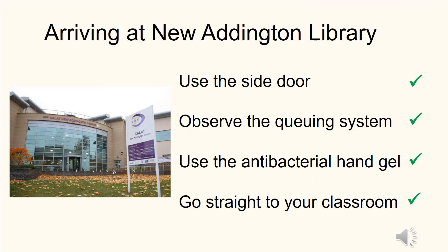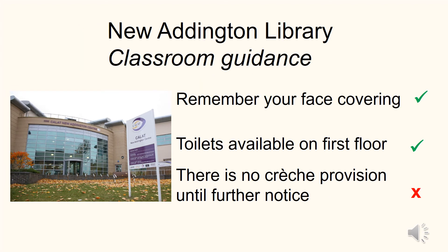For staff and learners using New Addington library, you will be asked to use the side door, observing the queuing system as normal, use the antibacterial hand gel and go straight to your classroom. Do remember your face covering. Toilets are available for staff and learners on the first floor and unfortunately there is no café provision until further notice.